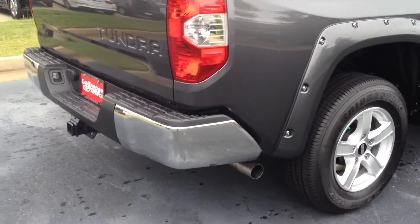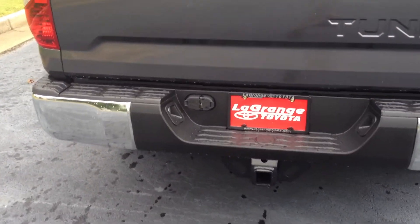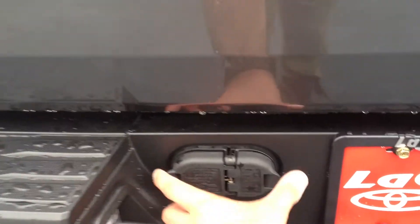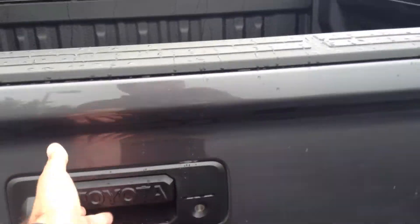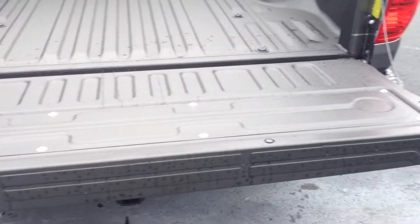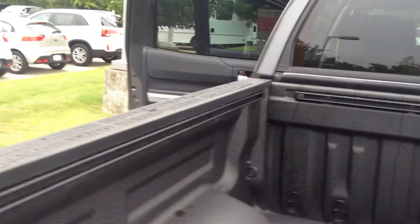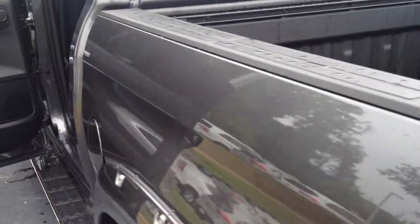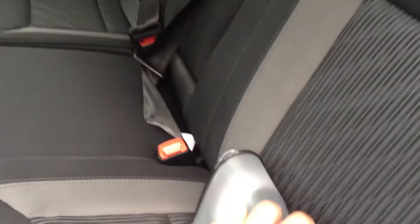Walk around the back here. Nice chrome bumper. You also have a tow package as well — you won't need an adapter or anything for that. Here's your backup camera. It also has an easy lift gate — it won't slam down on you. Spray in bed liner as well. You also have a deck rail system along the top of the bed, with four adjustable tie downs, and you can really secure your loads in the bed very well.